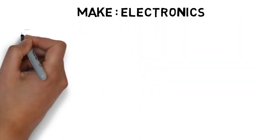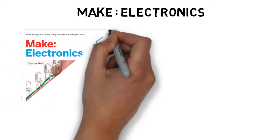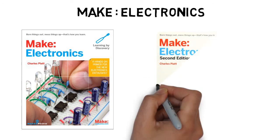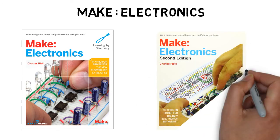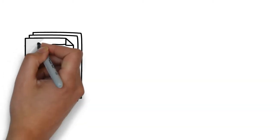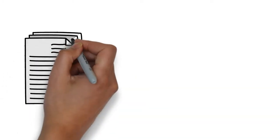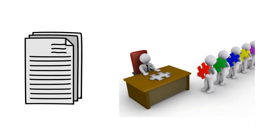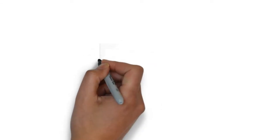Fifth and last on our list is not merely a book but a practical aspect of learning electronics. The book is named Make Electronics, which is a practical book that teaches you practical stuff on breadboard and is basically less theoretical and more practical. But one advice: the theory you read is as important as the practical you perform. Do not just read books — implement them, or else you can never be a successful electronics engineer.